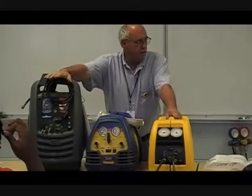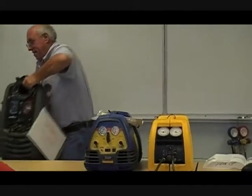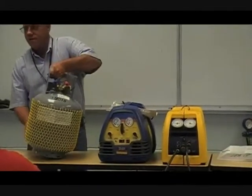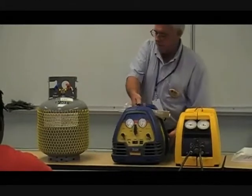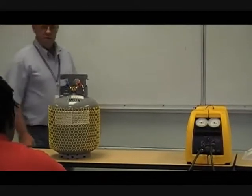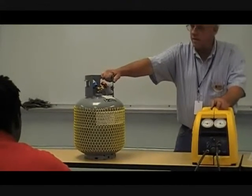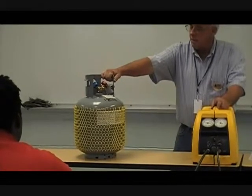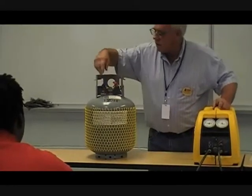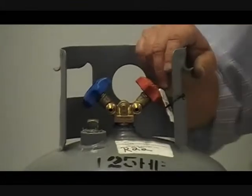You'll also need a recovery drum. Notice the colors on the recovery drum — it should be gray with a yellow top. This one doesn't have the yellow top, which is a bit odd. It does have two valves: one where you'd get liquid and the other vapor. They do that with what we call a dip tube.